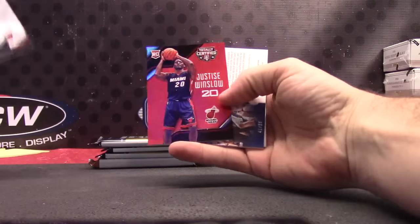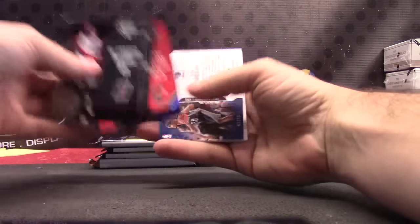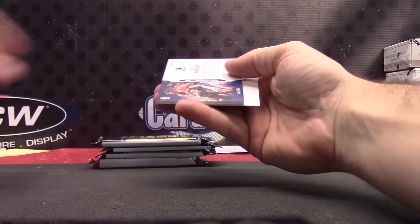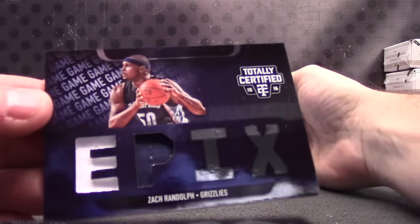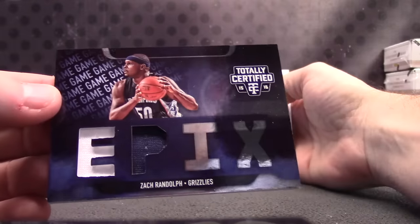Rookie of Pat Connaughton, Justice Winslow Red Rookie, Red Rum, numbered 149 to 99, Epix Dual Jersey — Zach Randolph. There we go.